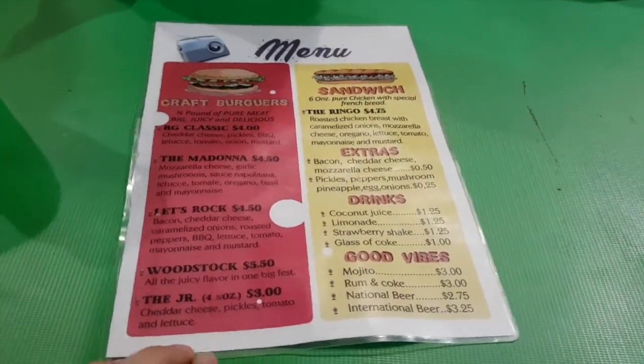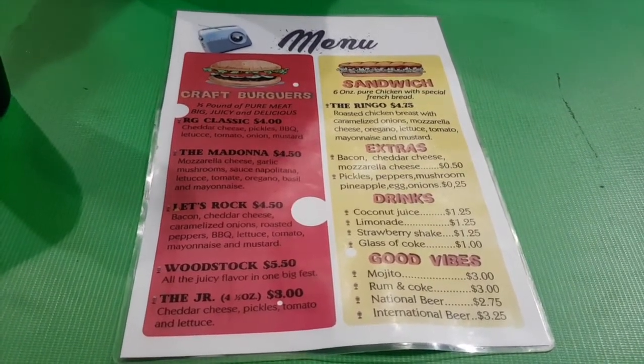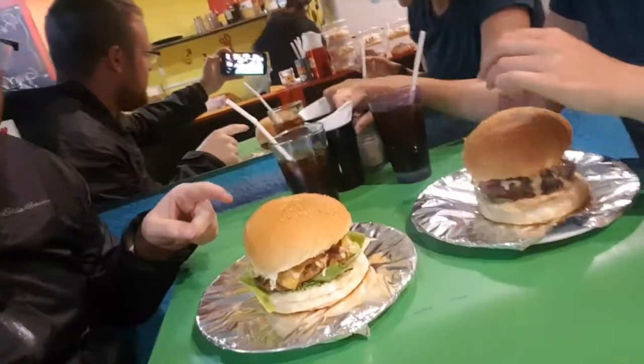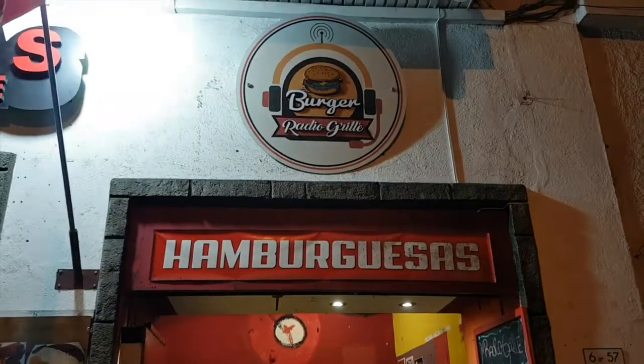We found this place — highly recommended by some expats — said it's the best burger he may have ever had. So we just got these burgers here. The fancy one is $5.00 at this little joint called Burger Radio Grill. It's pretty big. Super good — five bucks each for a big burger and a glass of Coke. And now we're just headed back to the hostel to chill.